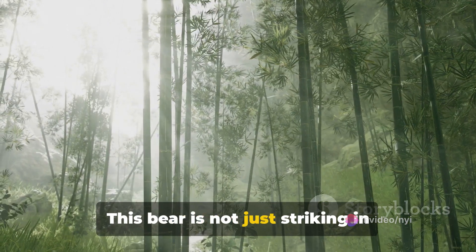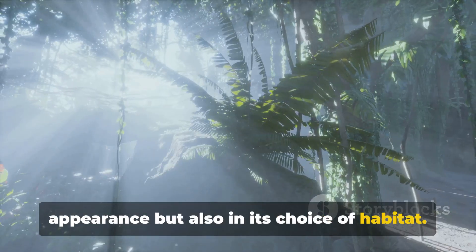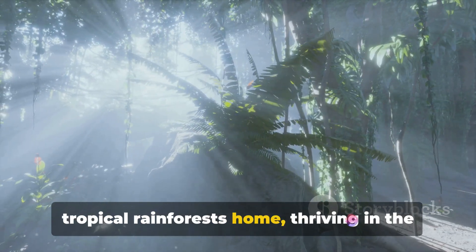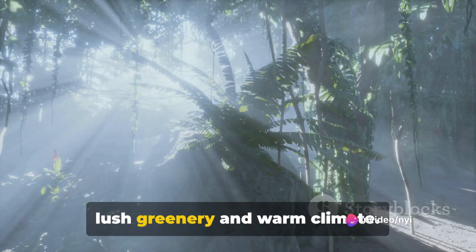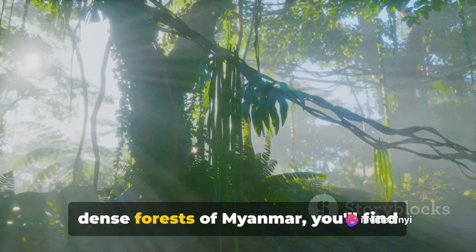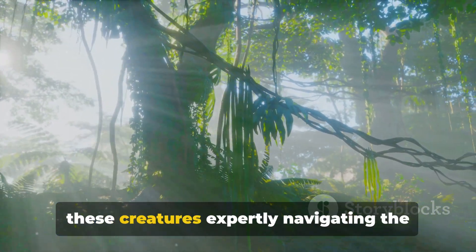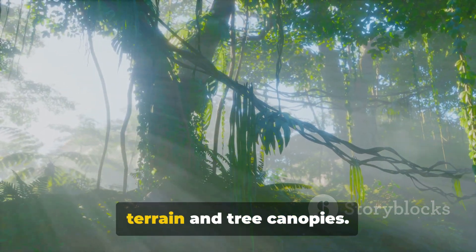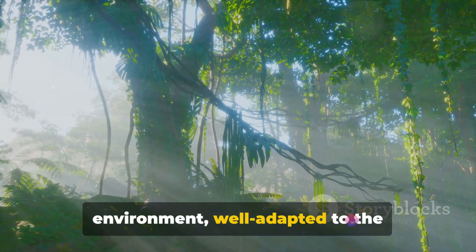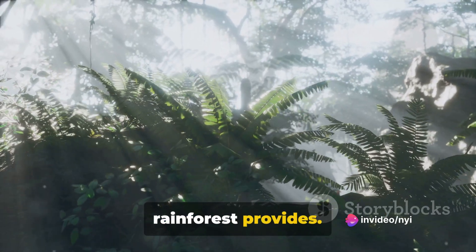This bear is not just striking in appearance but also in its choice of habitat. The sun bear calls Southeast Asia's tropical rainforests home, thriving in the lush greenery and warm climate. From the steamy jungles of Borneo to the dense forests of Myanmar, you'll find these creatures expertly navigating the terrain and tree canopies. They are true masters of their environment, well adapted to the challenges and opportunities that the rainforest provides.